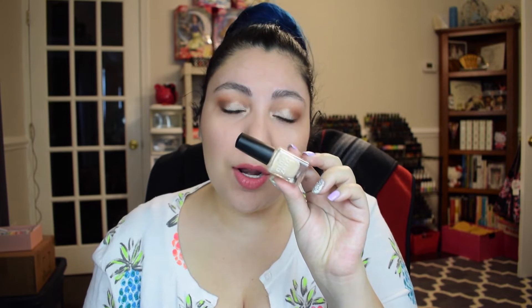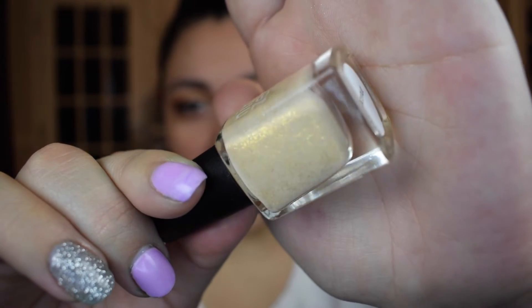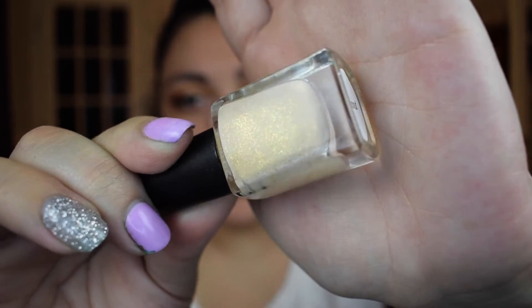The last one in this category is called Coconut from Nine Zero Lacquer. It's a very pretty, very light pale nude with a whole bunch of very, very fine gold glitter that kind of melts into that nude background. Again, that was Coconut from Nine Zero Lacquer.